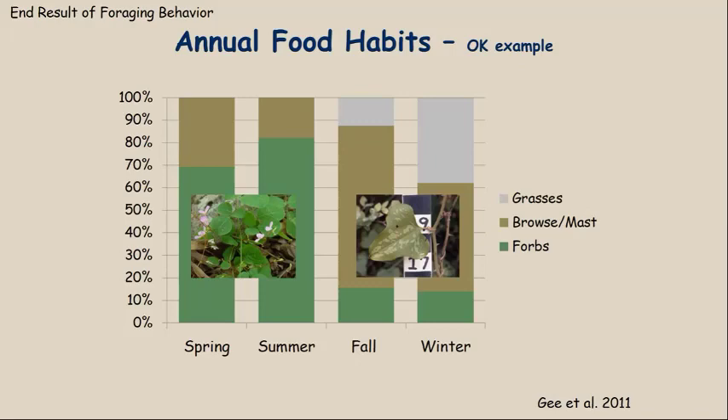In the springtime, we see two forage classes. The bright green represents forbs — non-woody, broad-leaved weeds, like a legume or desmodium. You can see that forbs in the springtime make up about 70% of the food habits of a white-tailed deer. The other 30% is browse. In early green-up, all the woody plants are putting out new leaves that are highly digestible and palatable, but they're still not quite as good as the forbs.